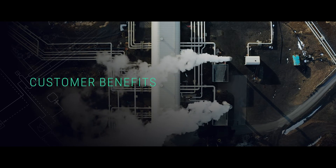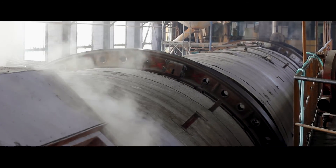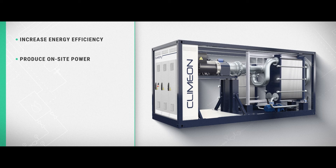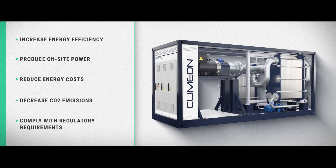We've designed a robust, efficient machine that meets customer requirements and has competitive payback across all applications. By integrating Heatpower 300 technology, industries can increase energy efficiency and produce sustainable on-site power, decreasing energy costs and harmful emissions. The technology allows companies to derive both environmental and financial benefits.